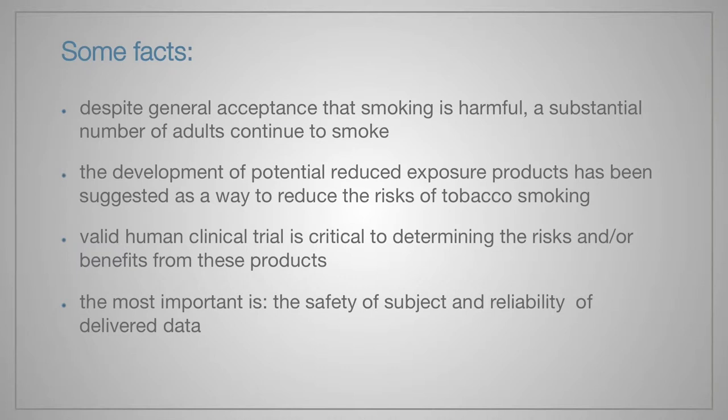Despite general acceptance that smoking is harmful, a substantial number of adults continue to smoke. The development of potential reduced exposure products, more recently termed modified risk tobacco products, has been suggested as a way to reduce the risk of tobacco smoking. Valid human clinical trials are critical to determining the risks and benefits from these products.